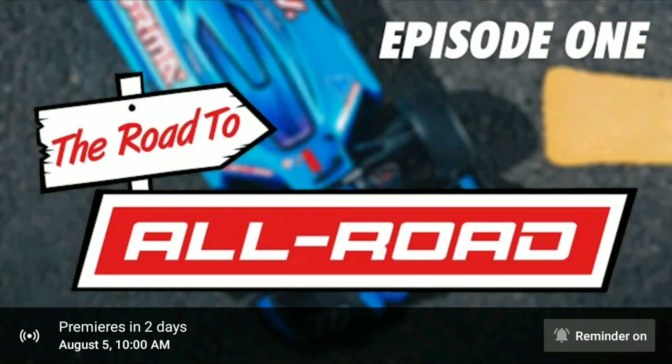Hey guys, JT here — not so much a product update but something new that I haven't seen a company do as far as creating episodes. Basically, long story short, Armor is going to be doing a four-part series on their YouTube channel, so I'll put a link down below to this particular video. If you haven't subscribed to Armor's YouTube channel, go ahead and subscribe to that as well.